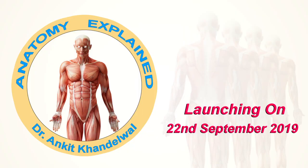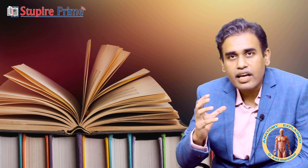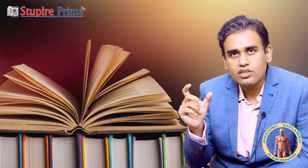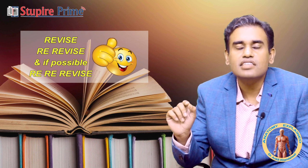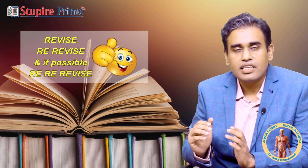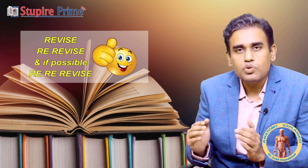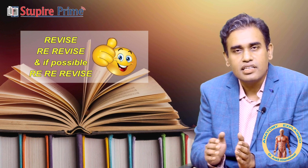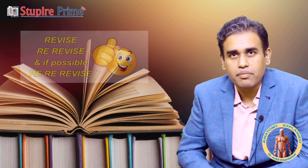Now you have revised twice and are confident, but the exam is still in January. Anatomy is a volatile subject, so in the last 7 to 10 days before the exam, give at least 1 day for a final re-revision. This is very important — if you are confident but don't revise in that last week, it is going to cost you a few questions in the exam. In that last week, give at least 1 day to go through all the concepts and all the knowledge you have bookmarked in your notes, so that in the exam you are directly solving questions with full confidence.